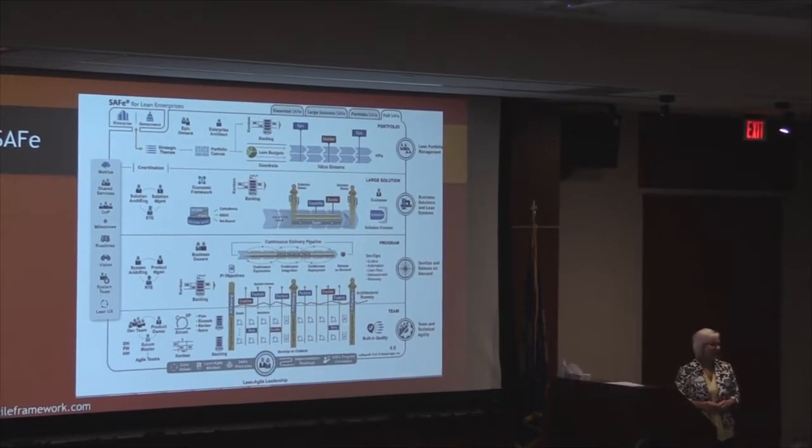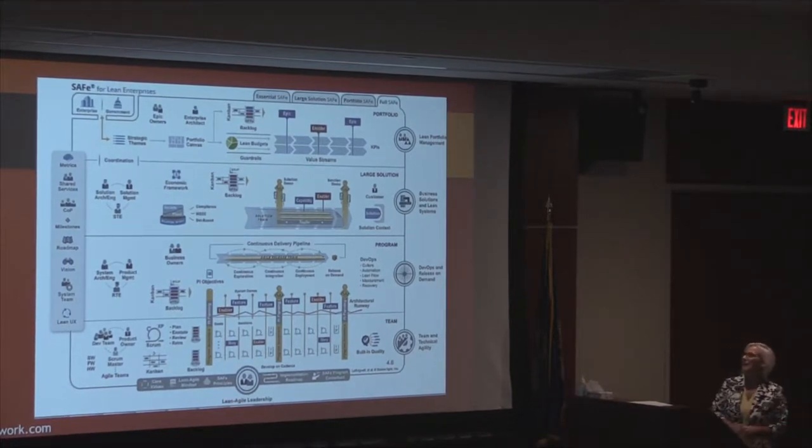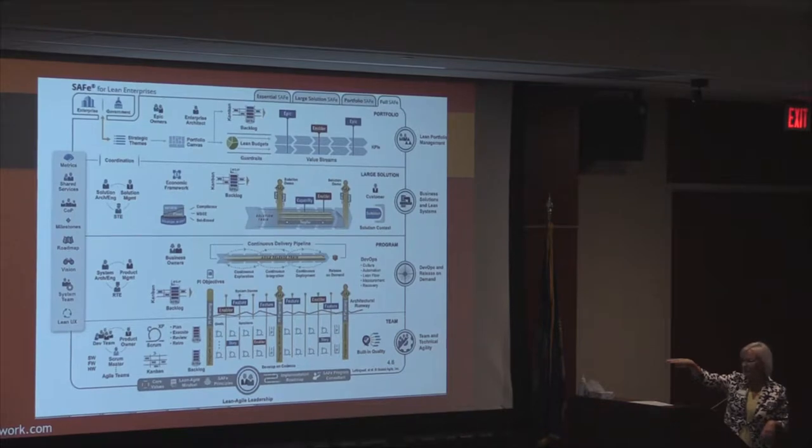I remember the first time I saw this drawing and it's just completely overwhelming — mind-boggling almost. I picked the full configuration of SAFe just to make it that much more confusing looking. But if you focus on that very bottom row, it really is made up of Scrum teams. At the foundation, it might be Kanban or Scrum — agile teams are still functioning at the lower level.